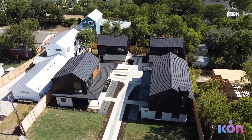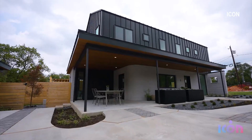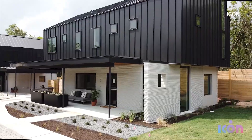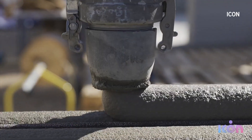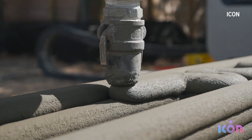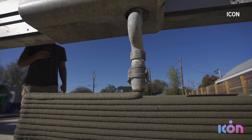At first glance, this cluster of East Austin homes blends in with the neighborhood around it. But these homes are built to stand out, stand up, and stand firm. We print the entire wall system — print, yes, as in 3D — using concrete and a massive 11-foot robot.